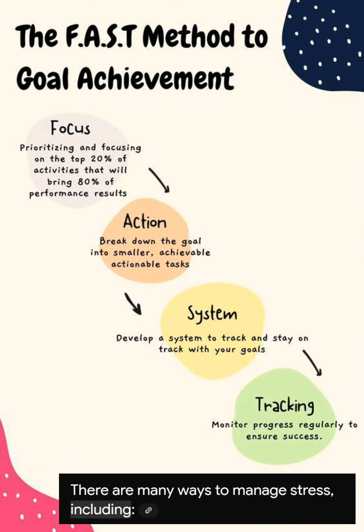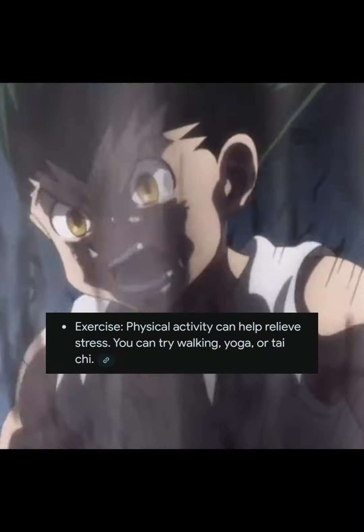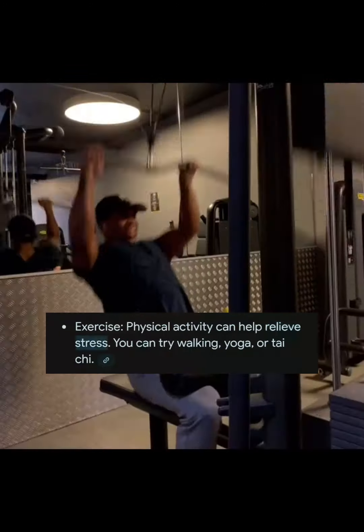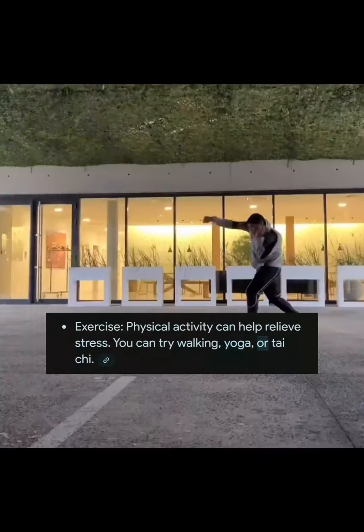There are many ways to manage stress, including: 1. Exercise. Physical activity can help relieve stress. You can try walking, yoga, or tai chi.